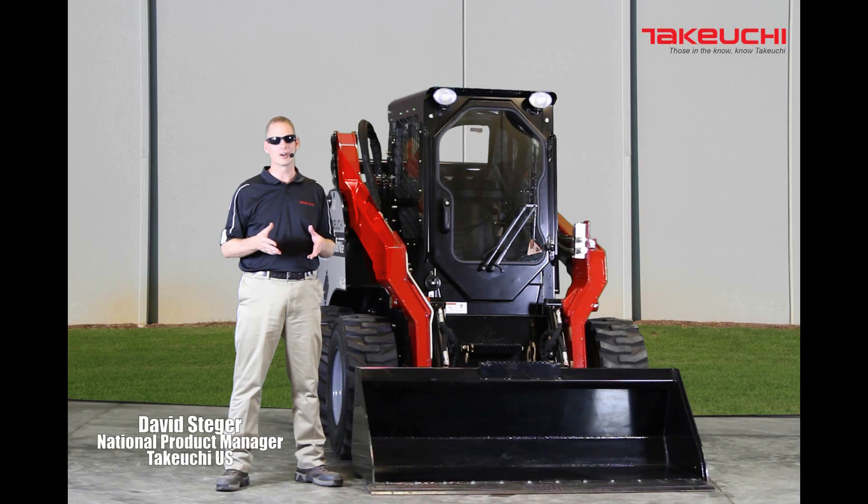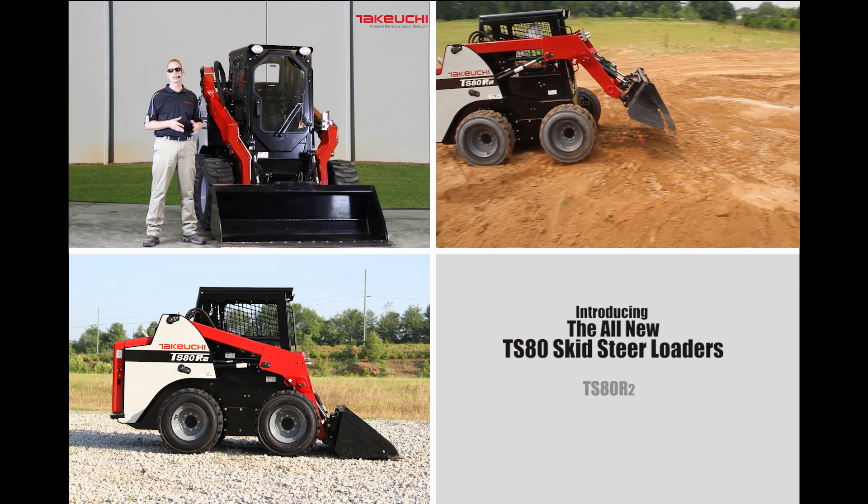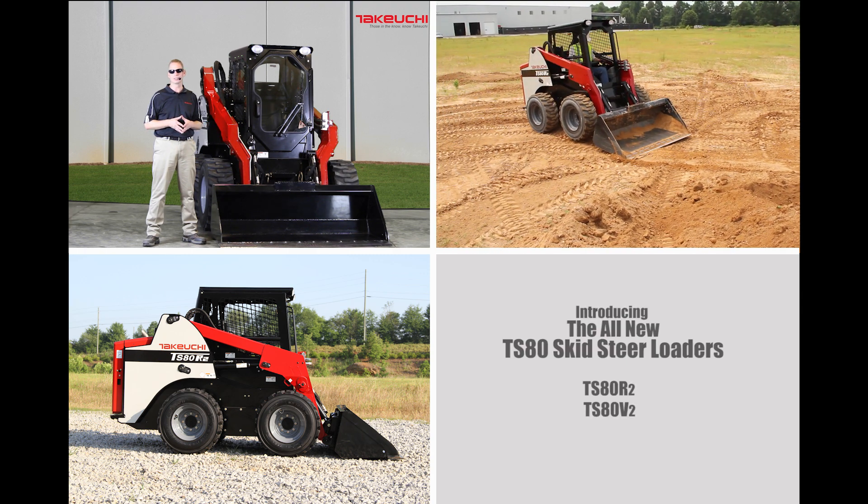Hello, I'm David Steger, one of the product managers here at Takeuchi, and I'd like to take a few moments to go over the new line of large-frame skid steers, which include the TS-80R2 and TS-80V2.